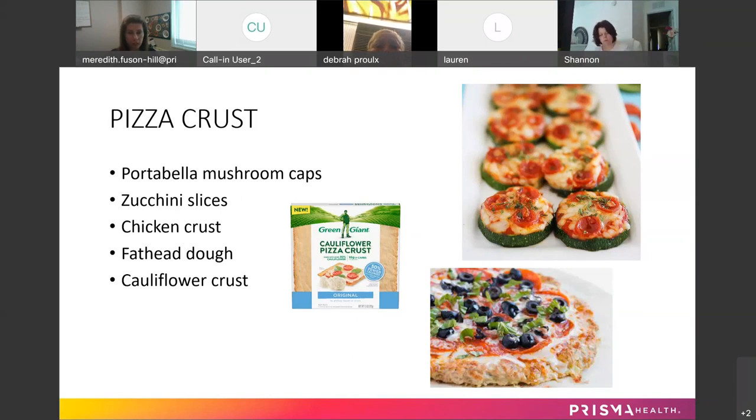You can make your own chicken crust at home with ground chicken — add an egg, cheese, almond flour, and your seasonings, bake the crust first, then add your toppings and put it back in the oven to melt the cheese. You could substitute canned chicken too. There are also recipes for fathead dough — popular especially with the keto diet.